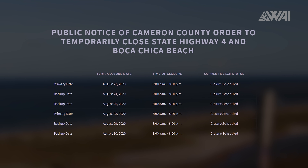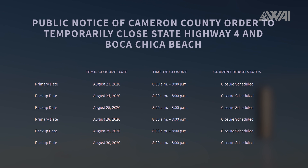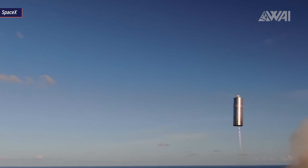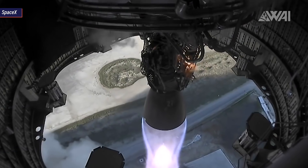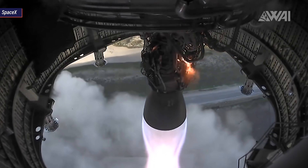We have an official hop date as well. If everything goes as planned, Starship Serial Number 6 will take flight on August 28th, with backup dates on the 29th and 30th — only 20 days after we saw Serial Number 5 do its hop. Welcome to the flight phase. The rest of 2020 will most likely feature many more flights out of Boca Chica, Texas.